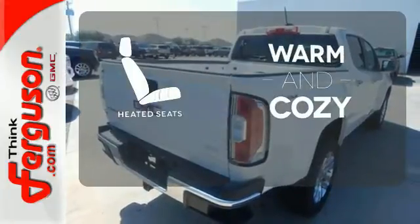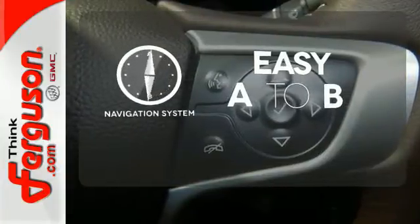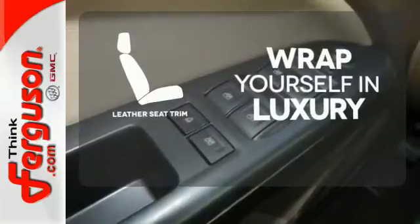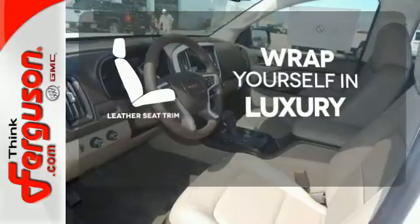Wrap yourself in the comfort of heated seats. Feel confident getting from point A to point B with the navigation system. The high quality leather seat trim enhances the style, comfort and durability of this vehicle's seats, ensuring an enjoyable drive.